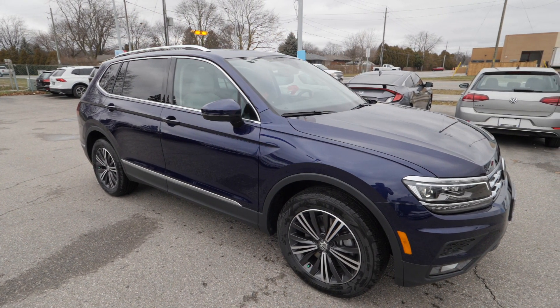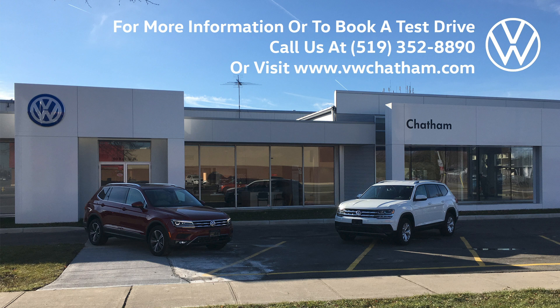Visit us in store or online at Volkswagen Chatham to have a look at the new 2021 Tiguan today.